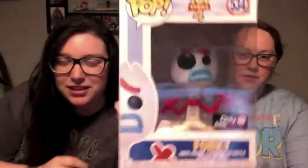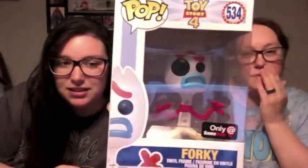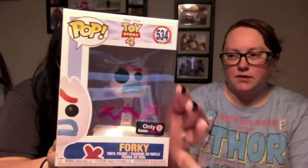So we got Sheriff Woody, Buzz Lightyear — he's like flying, which is awesome. We got Forky, the GameStop edition. The only difference really between the original Forky and the GameStop edition one is his mouth is frowning instead of smiling. In this one he looks terrified, and the regular Forky he looks excited.